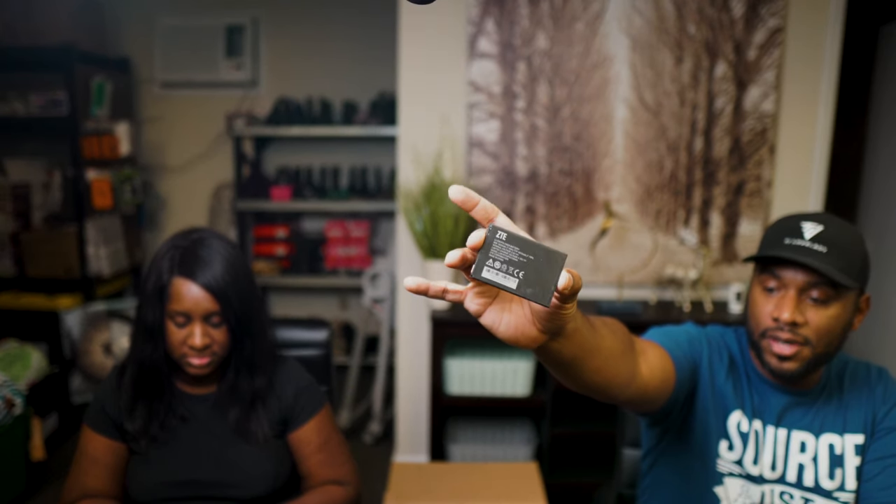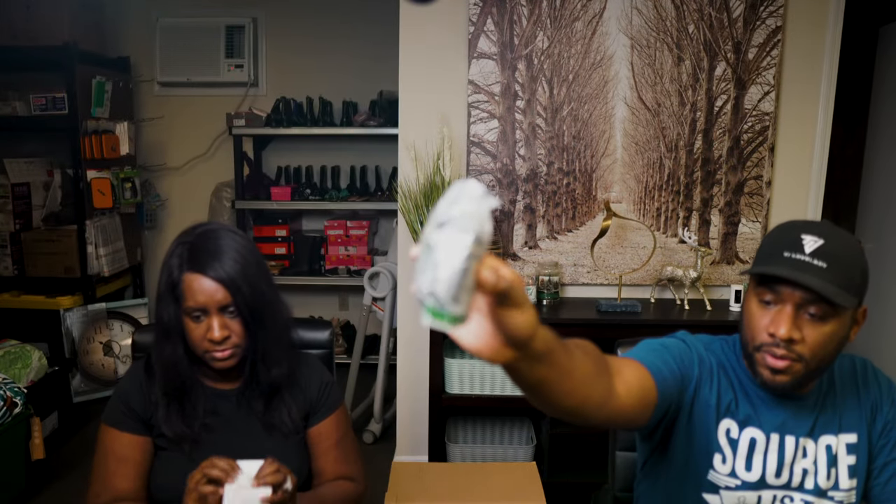This appears to be an HDMI cable. We've got a Samsung Galaxy Note 5 stylus pen, a Samsung wireless charger pad, and a lithium-ion ZTE battery for the Concord model. Also a Netgear power adapter.